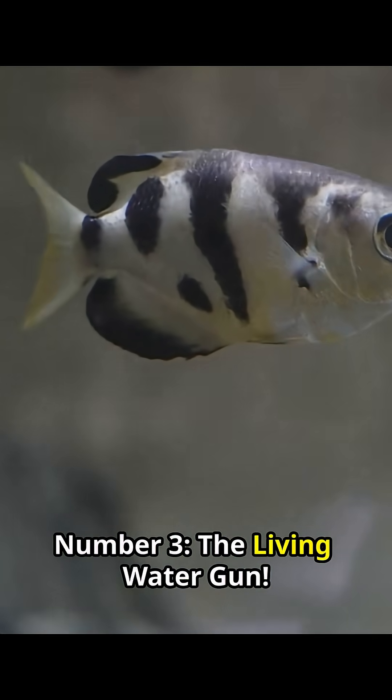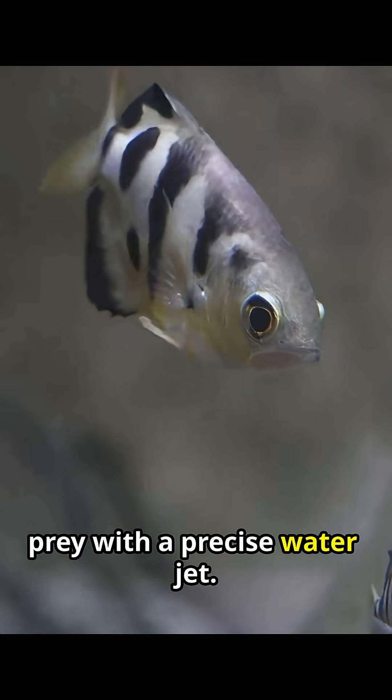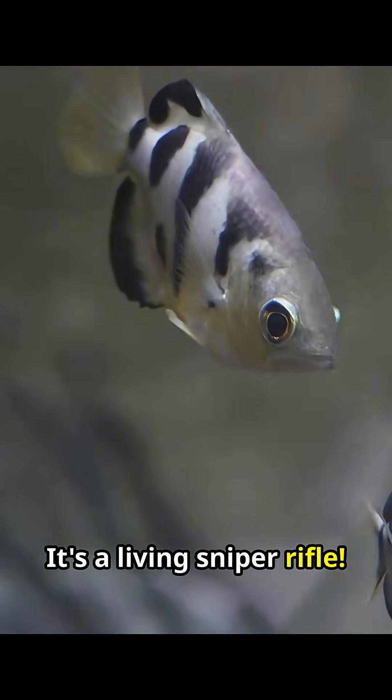Number 3, The Living Water Gun. The archerfish calculates water refraction to shoot down prey with a precise water jet. It's a living sniper rifle.